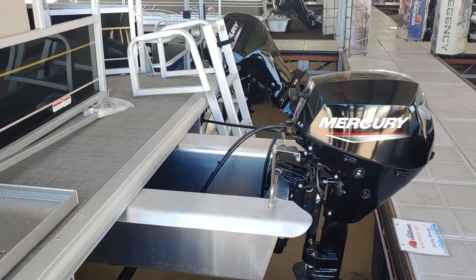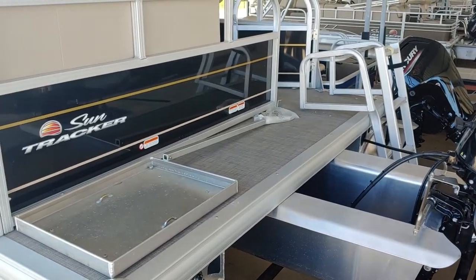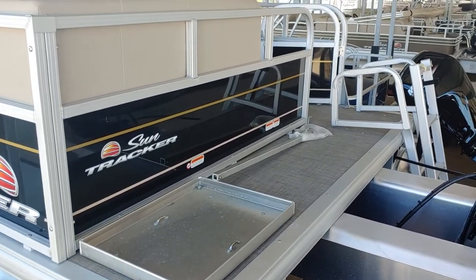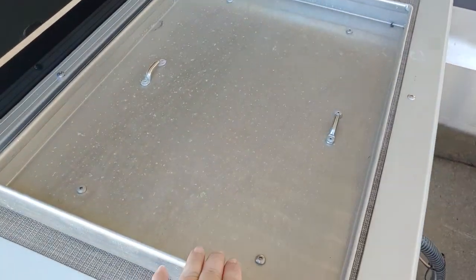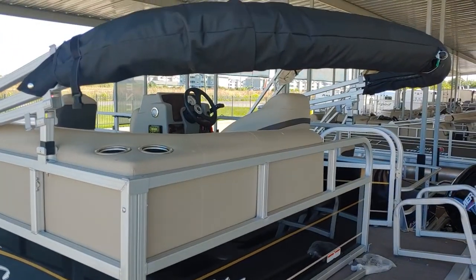This is rigged with the Mercury 20 horsepower — can upgrade. Towards the rear you do have a boarding ladder. This tray right here is where your gas can is going to sit. It does have a nice bimini top.